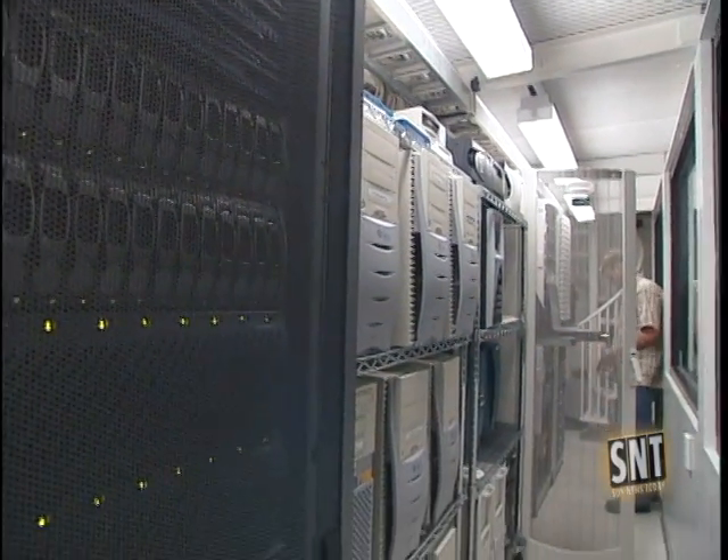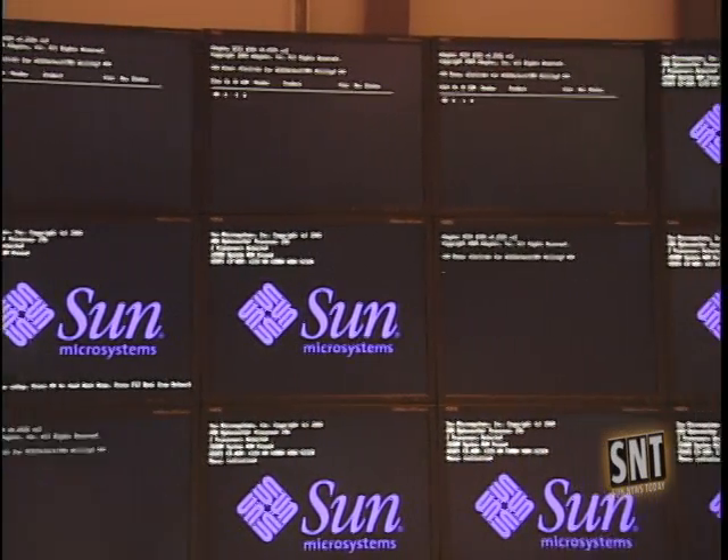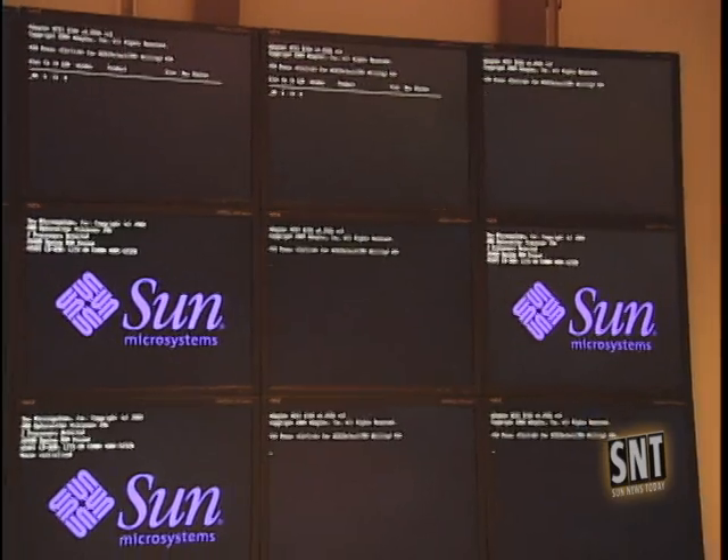Mark Ellisman says Sun is a reliable technology partner. Sun has been one of the groups giving us some of the technology that's most stable in terms of the hardware platforms. We can rely on their architecture to provide 24/7 capability with high percent uptime. The servicing of the equipment for a center of this sort, which serves an international community, has been at the top of the comparison scale.